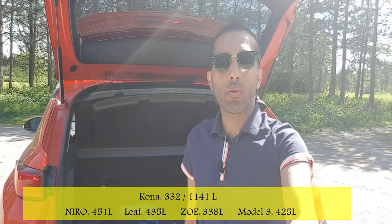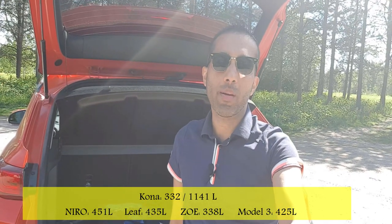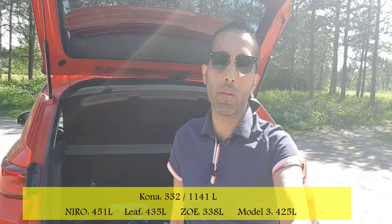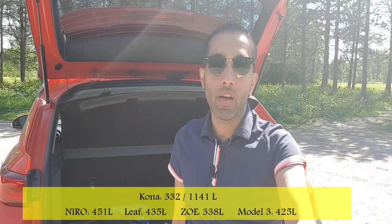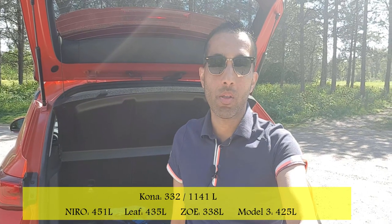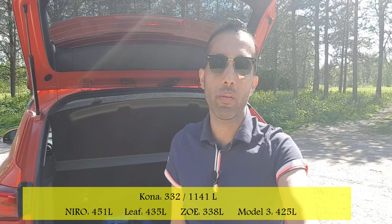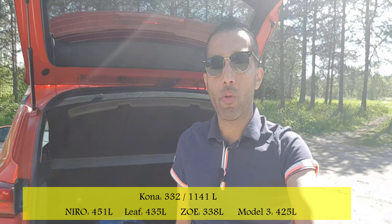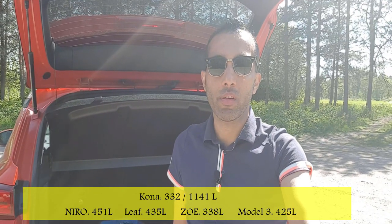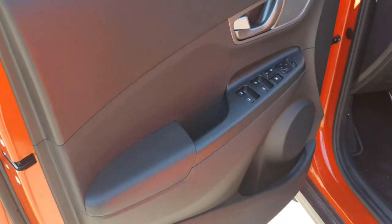For cargo space, the Hyundai Kona offers 332 liters with seats up and 1,141 liters with seats folded down — much smaller than competitors due to the car's compact dimensions. The Kia Niro offers 451 liters, the Tesla Model 3 offers 425 liters, and the Nissan Leaf offers 435 liters. All competitors are in the 400-plus liter range, while this car sits notably below at 332 liters with seats up.